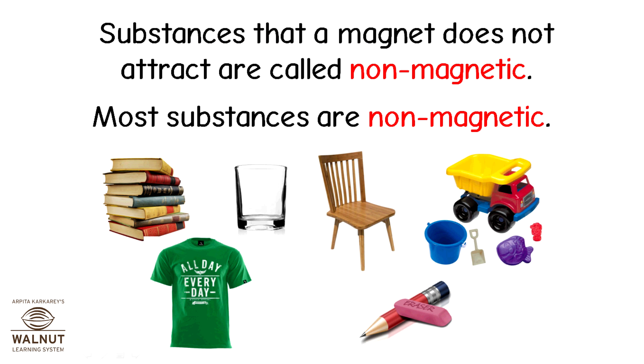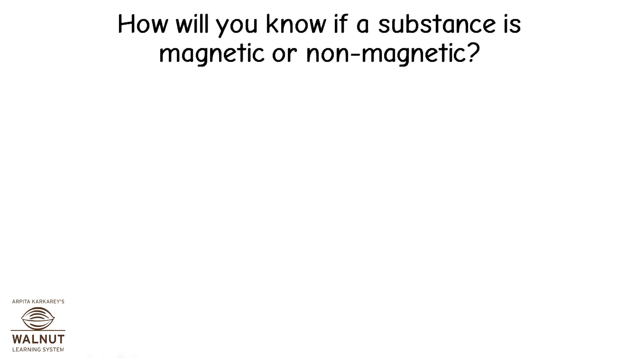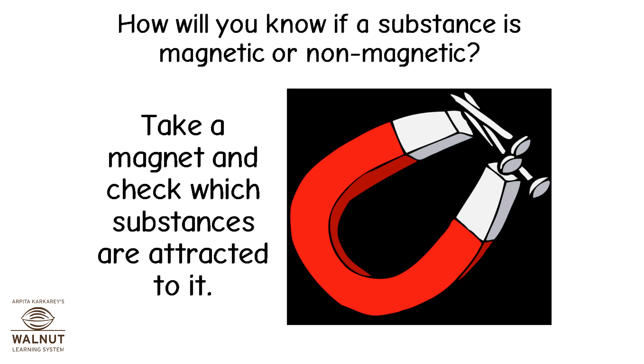Substances that a magnet does not attract are called non-magnetic. Most substances are non-magnetic. How will you know if a substance is magnetic or non-magnetic? Take a magnet and check which substances are attracted to it.